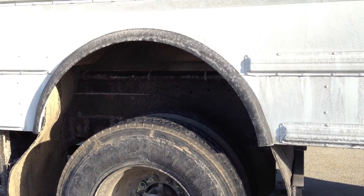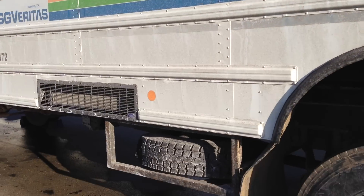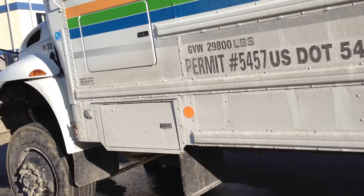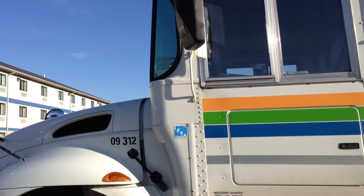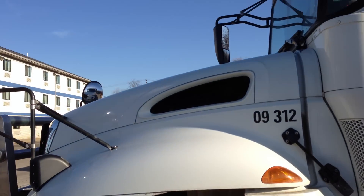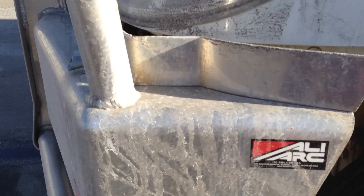A wheel well. And a specialized grill here — big time.